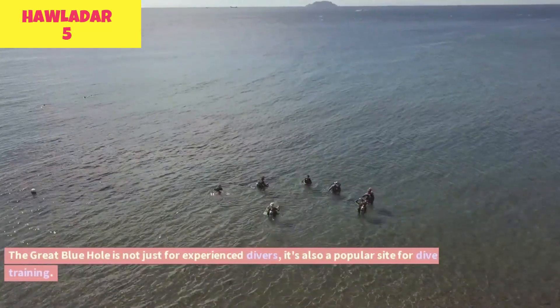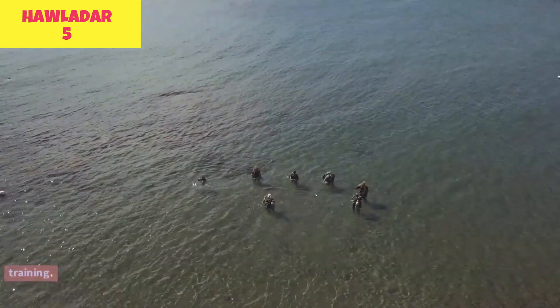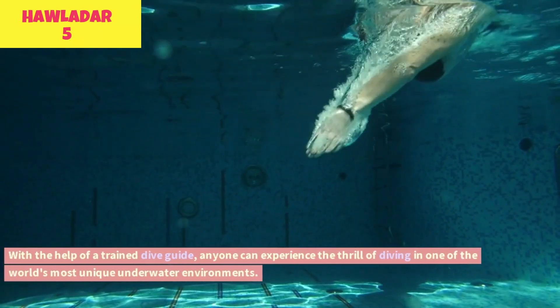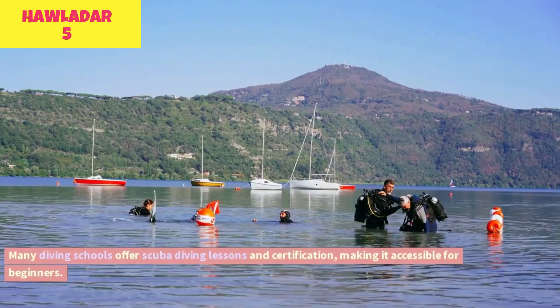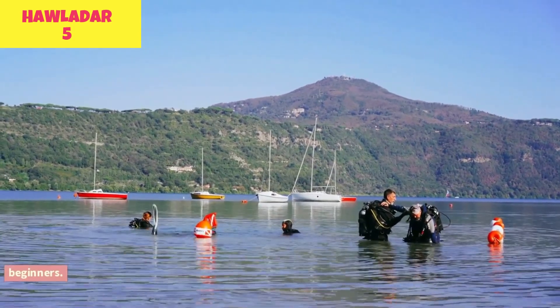The Great Blue Hole is not just for experienced divers — it's also a popular site for dive training. With the help of a trained dive guide, anyone can experience the thrill of diving in one of the world's most unique underwater environments. Many diving schools offer scuba diving lessons and certification, making it accessible for beginners.